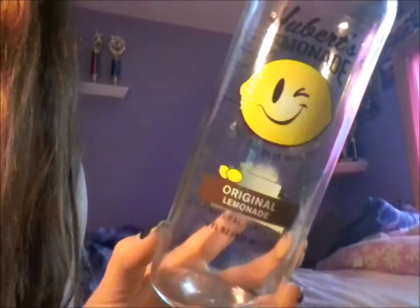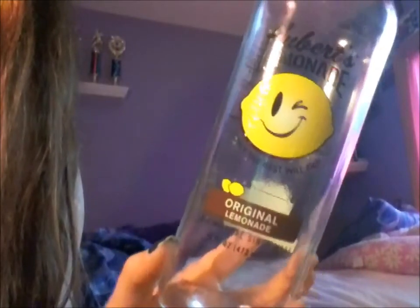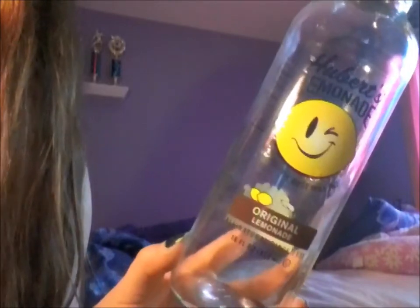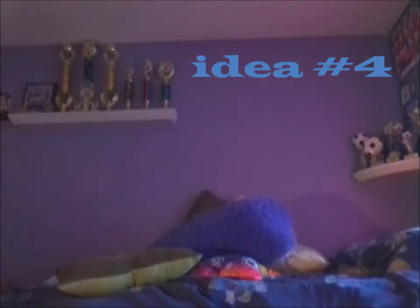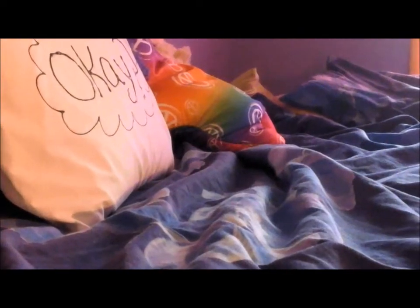I also have this lemonade jar thing and I just like to keep that for show, but you can always put flowers or really anything you want in it. The next thing is not technically a DIY unless you plan on making it, but it is just throw pillows — like, throw pillows, get it? Just throw a lot of pillows onto your bed because it just makes your room have that Tumblr-y vibe.